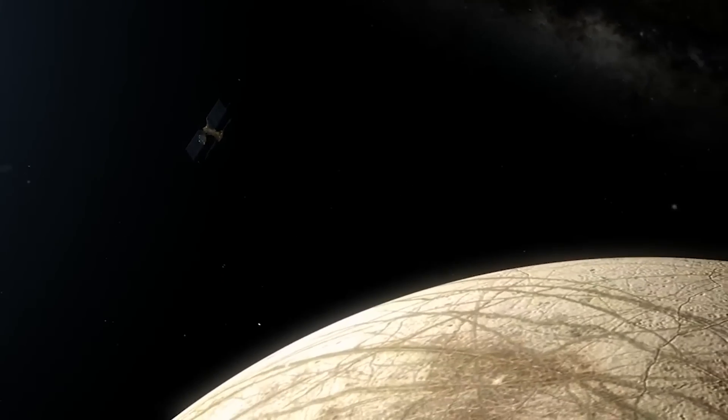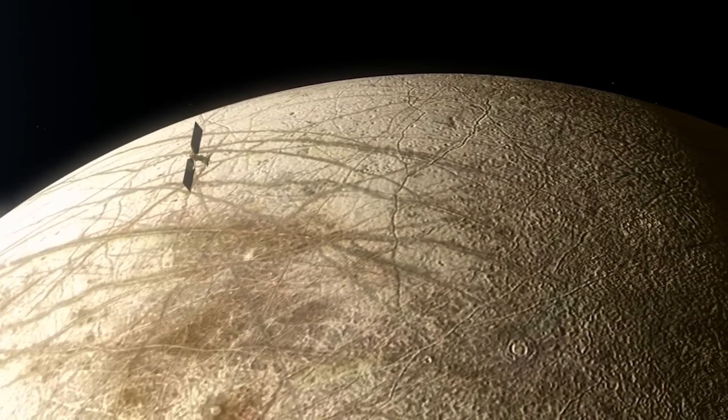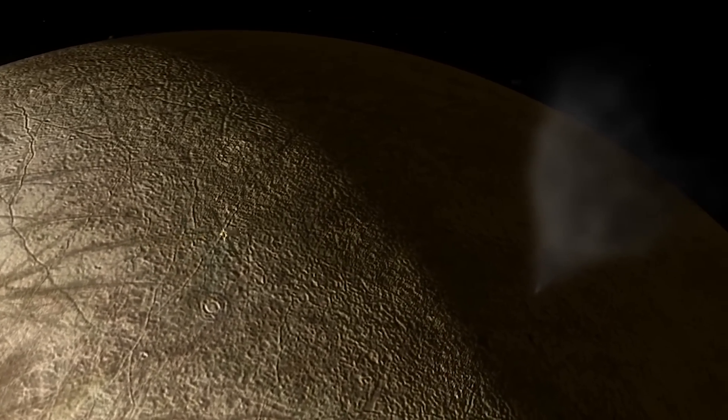In total, the spacecraft will orbit Jupiter and fly by Europa 44 times during its 3.5-year mission, at altitudes ranging from 16 miles to 1,678 miles, or around 25 kilometers to 2,700 kilometers, and determine the depth and salinity of Europa's ocean.